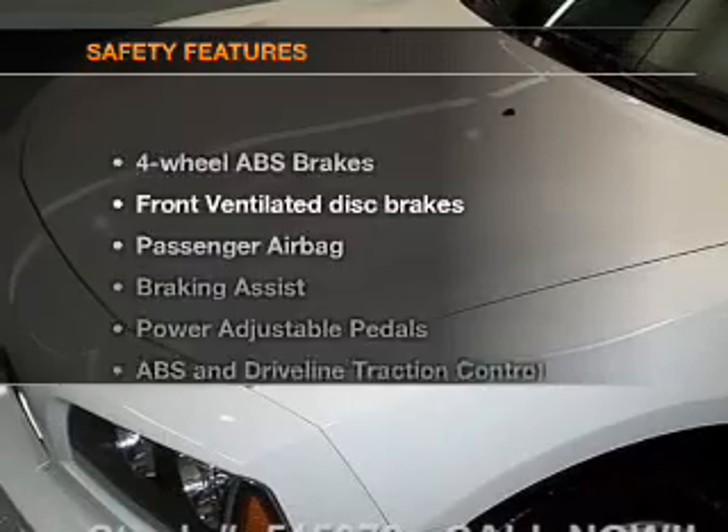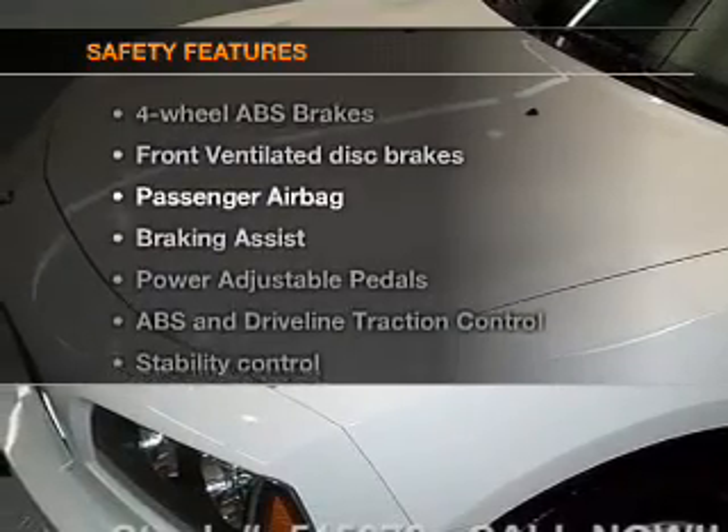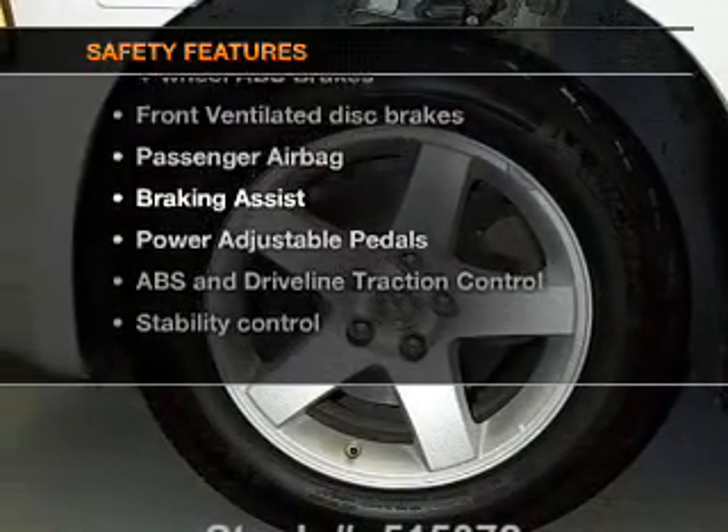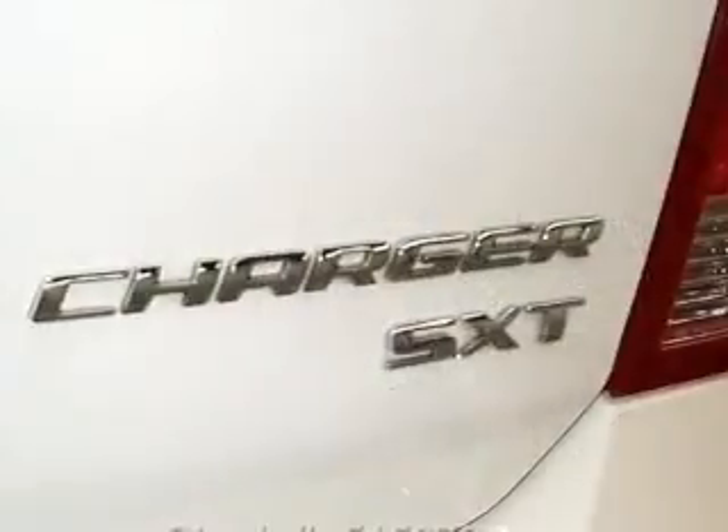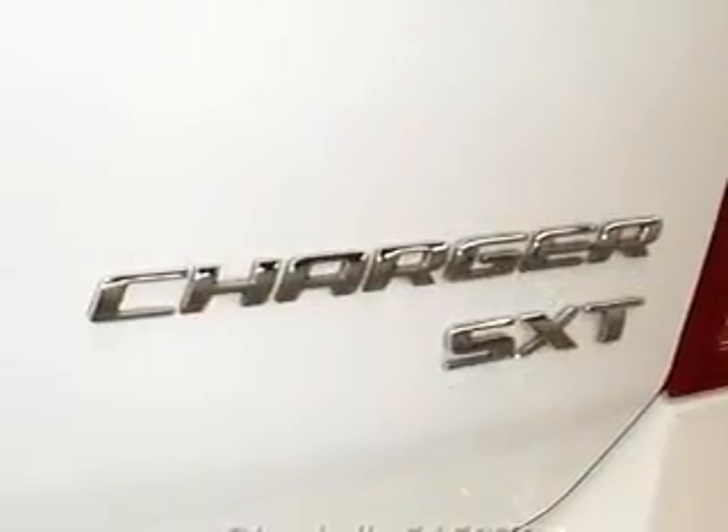Power steering. If safety is a high priority, rest assured knowing that these top safety components are included: front ventilated disc brakes, passenger airbag, traction control, and stability control.